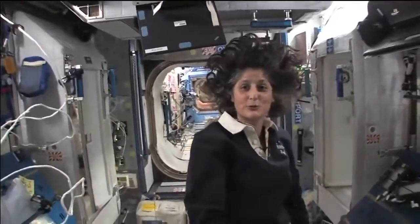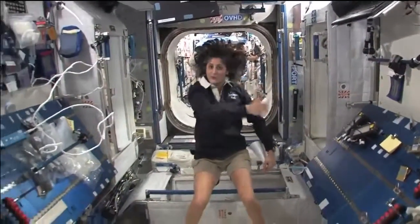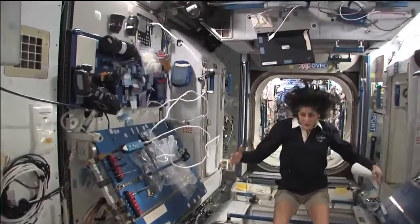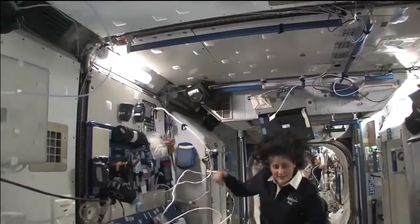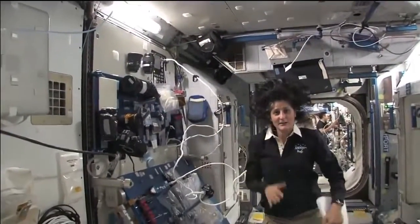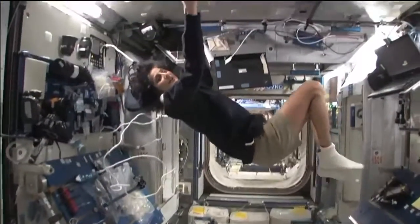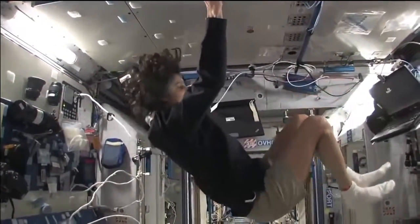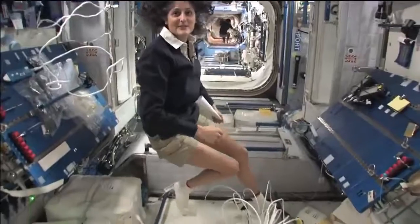This is Node 2. This is a really cool module. Most of these modules have four sides and they're put together so that we could work on a flat plane — either a wall, a floor, another wall, or the ceiling. All you have to do is turn yourself and your reference changes.